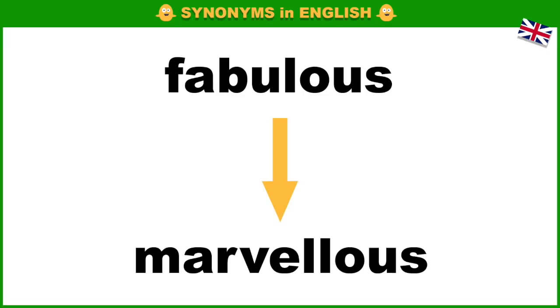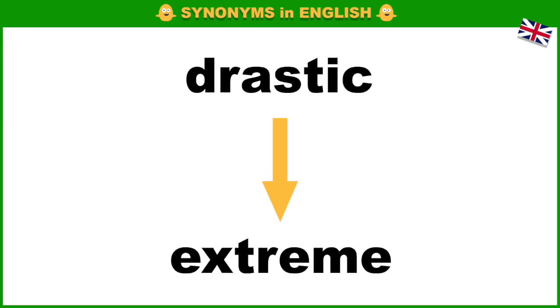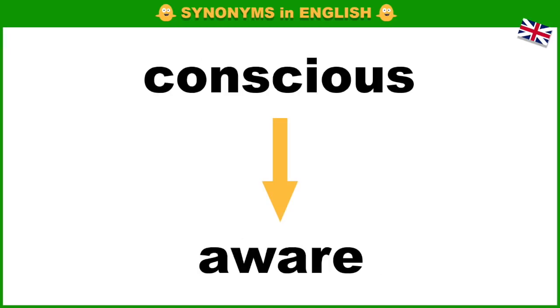Fabulous, marvellous. Fair, honest. Drastic, extreme. Conscious, aware.